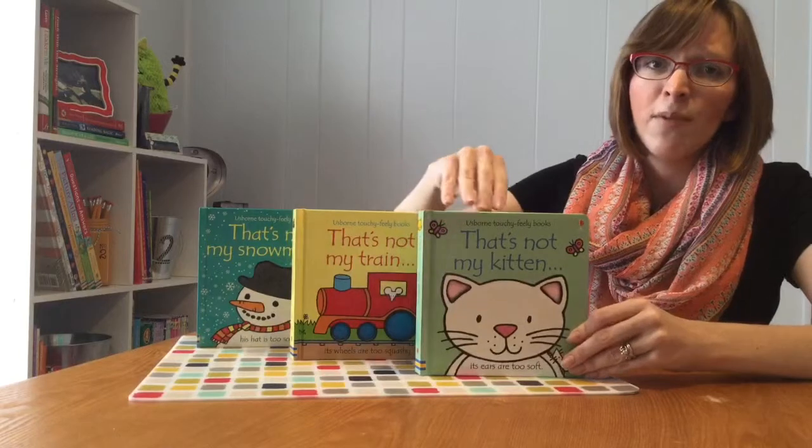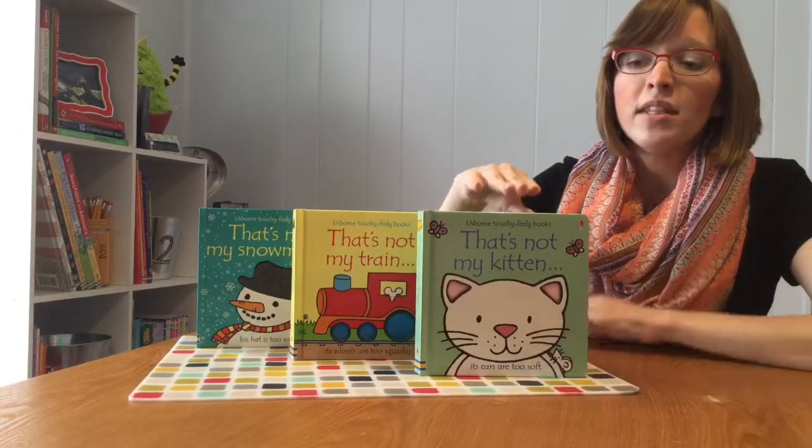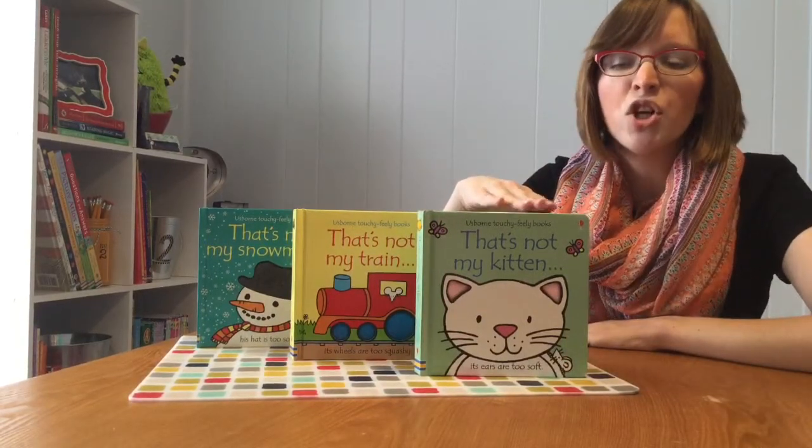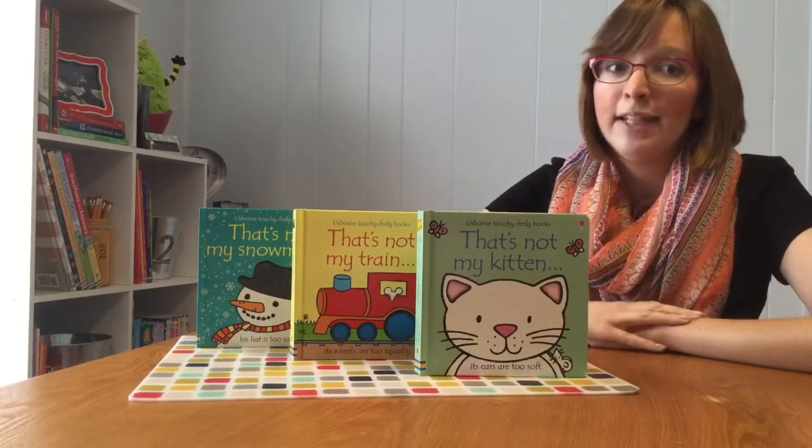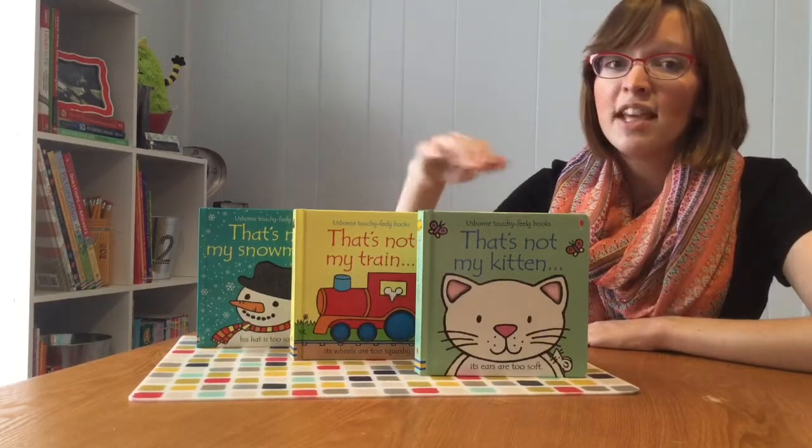Preschoolers are going to benefit from these books as well due to the repetitive language and also the sight words, so it's going to help them begin to learn how to read. I have three of these titles here today.